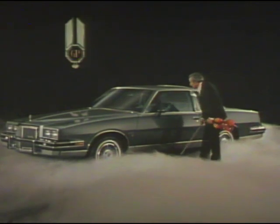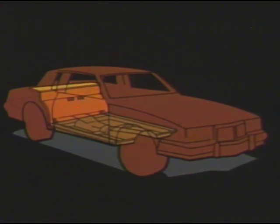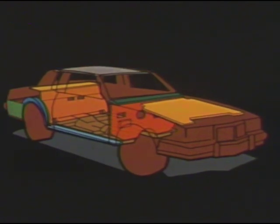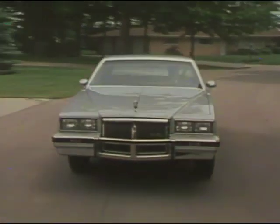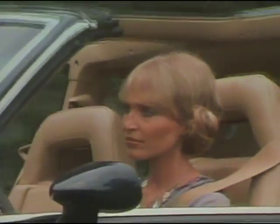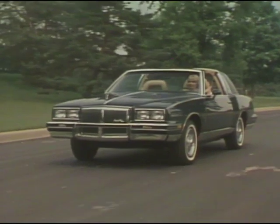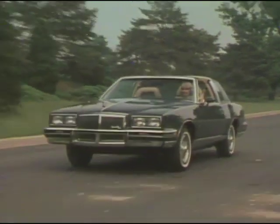Pontiac know-how goes far beneath the surface. Acoustical insulation helps provide Grand Prix's traditionally quiet ride, and Grand Prix Brougham features special added acoustics for the serenity you'd expect from this impressive 1981 Pontiac. There's nothing quite like driving a 1981 Grand Prix — a special bonus of quality ride and handling. Grand Prix offers the kind of economy that's right in keeping with today's concerns. A 3.8 liter V6 engine and three-speed automatic transmission are standard on all 1981 Grand Prix models to provide a special blend of performance and economy.